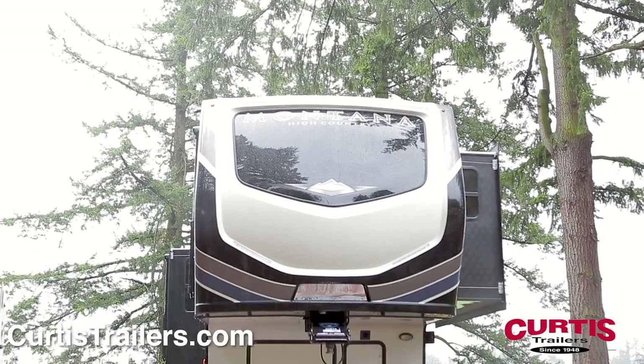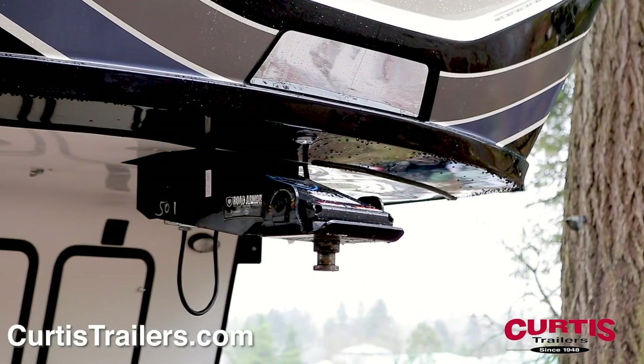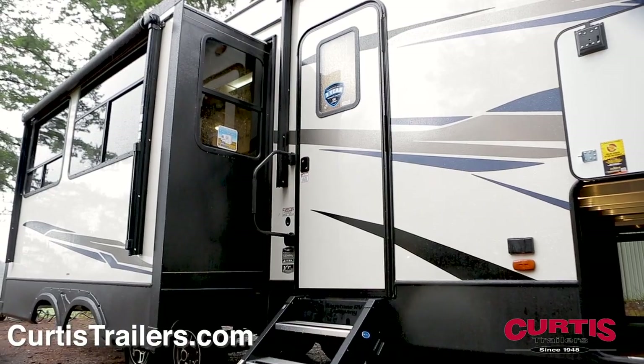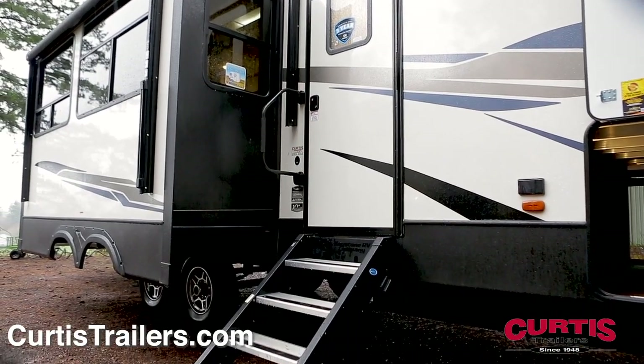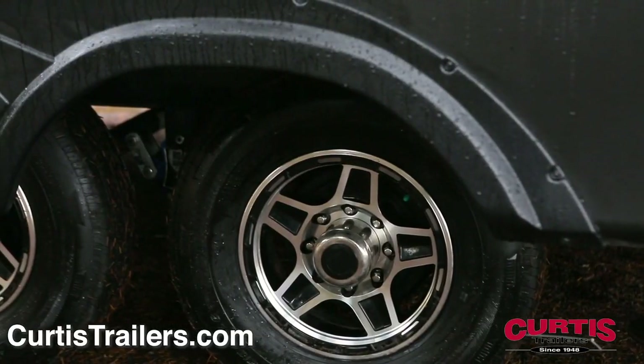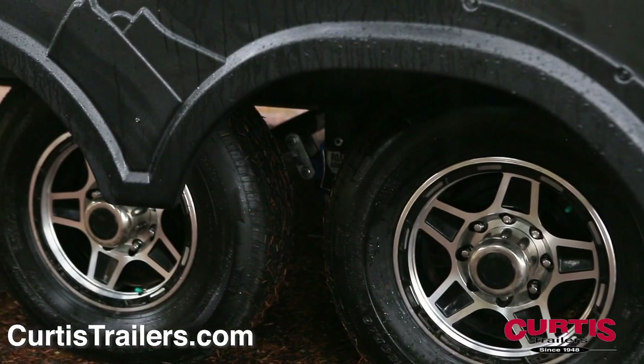The Montana is engineered for ultimate maneuverability thanks to the max turn front cap with hitch vision and Road Armor pin box. The trailer features dual entrances with more ride step above steps, fold away grab handle, and a Road Armor suspension package with 16 inch G range tires for a smooth ride.